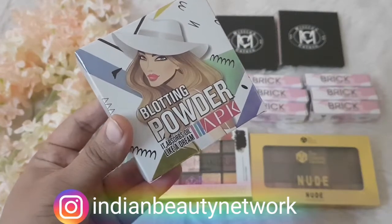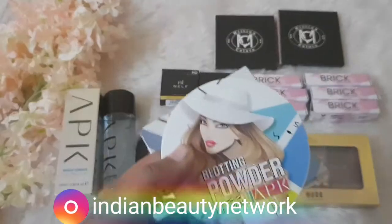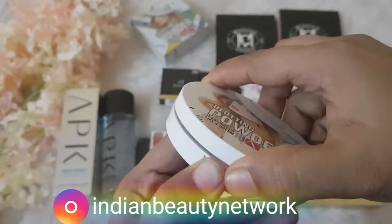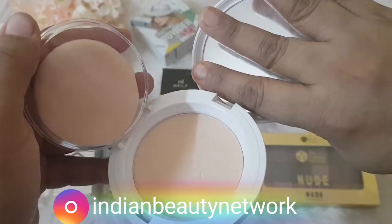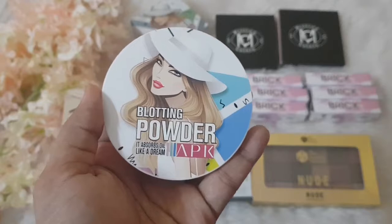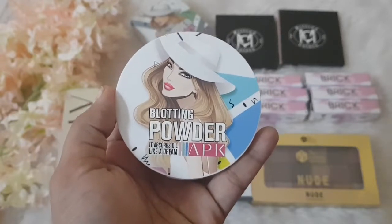The other product from the same brand APK is their blotting powder — it absorbs oil like a dream, apparently. I got it in shade 02. This is how the product looks: it's a compact with a mirror, a sponge, and a separate container for the blotting powder. Its actual price is around 520 and I got it under 286. That's quite a deal!